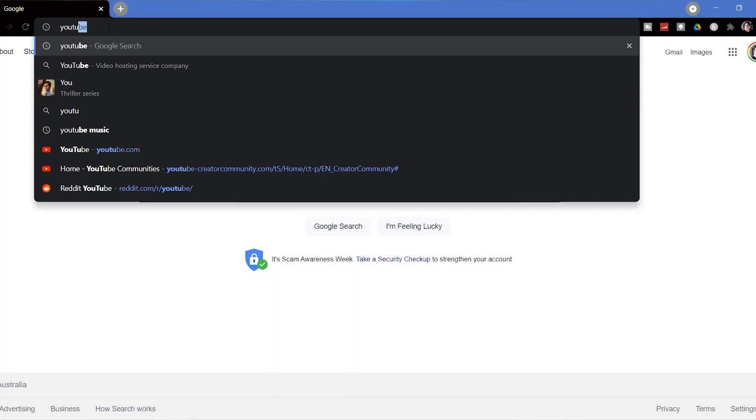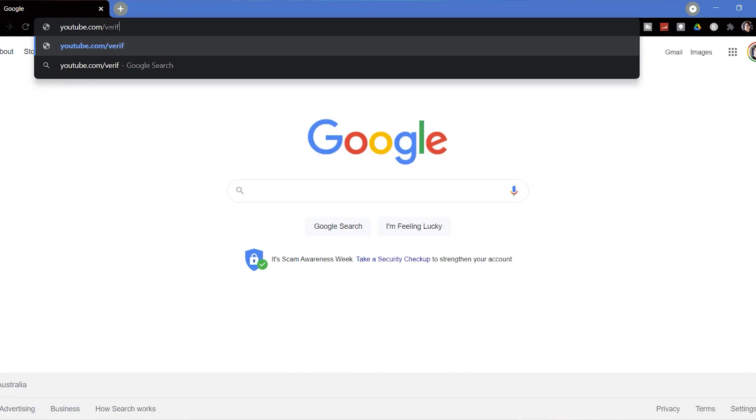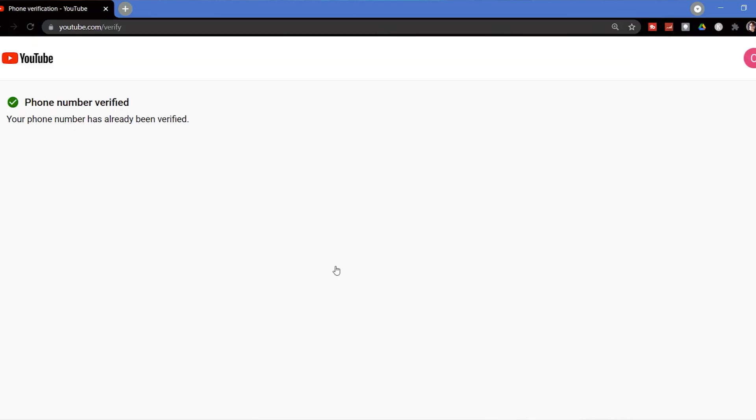The very first thing you need to do to set up your YouTube channel is to get verified, and it's really simple. All you need to do is go to www.youtube.com/verify and follow the prompts.